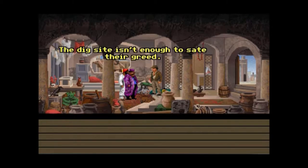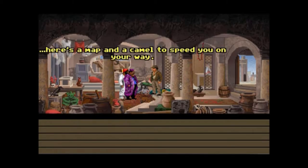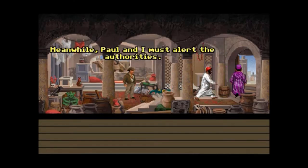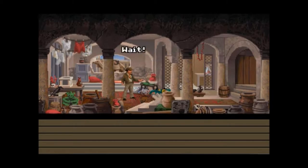The dig site isn't enough to sate their greed — they want more. Now, since you saved my life, here's the map and the camel to speed you on your way. Meanwhile, Paul and I must alert the authorities. Bye-bye, Al-Jabbar. Wait — what map? Which camel?